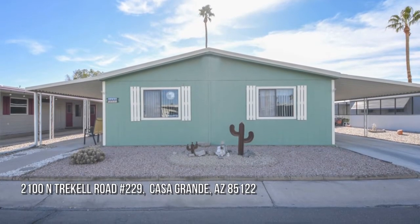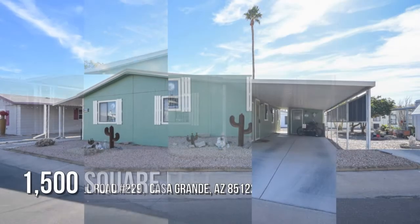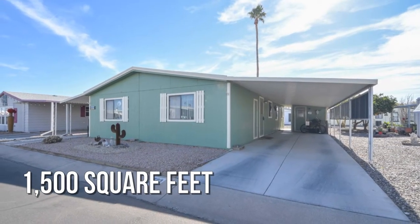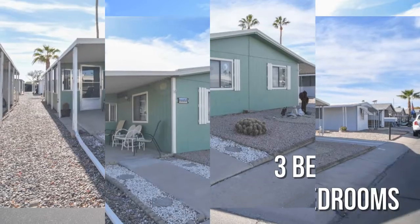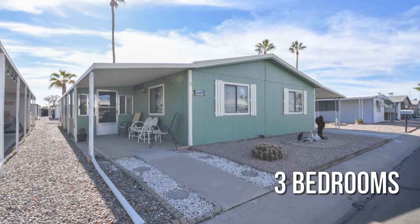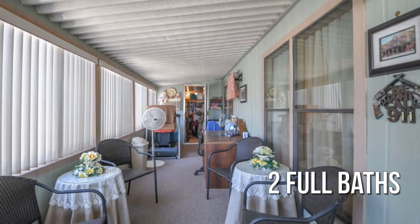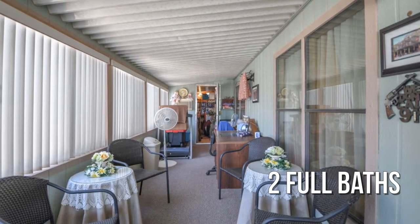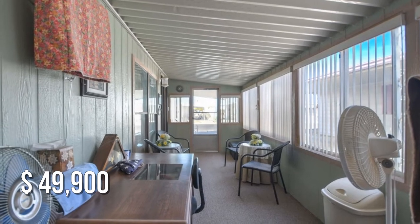Searching for the perfect home? This lovely property offers over 1,400 square feet of living space, featuring three bedrooms with two full bathrooms. This property is currently listed for under $50,000.